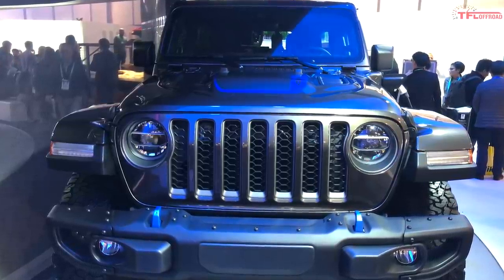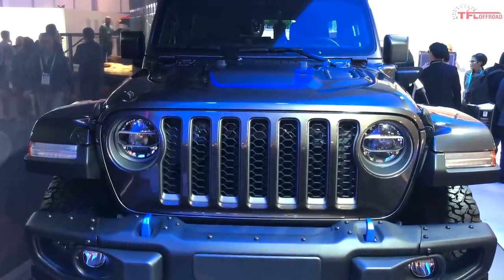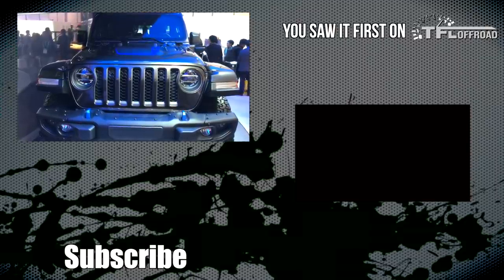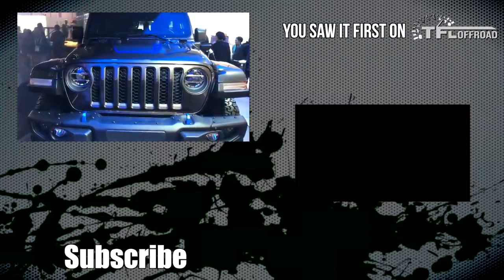That's it for this video. Make sure you go below into the comments and let us know what you think about electrified Jeeps and a plug-in hybrid Wrangler. It's going to be exciting, no doubt about that, and as always hit like, hit subscribe, and come right back to the channel for the latest news, views, and real-world reviews. See ya!